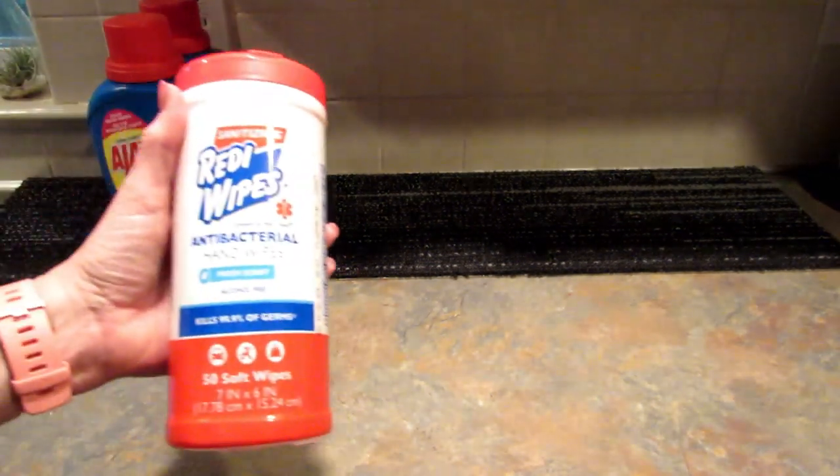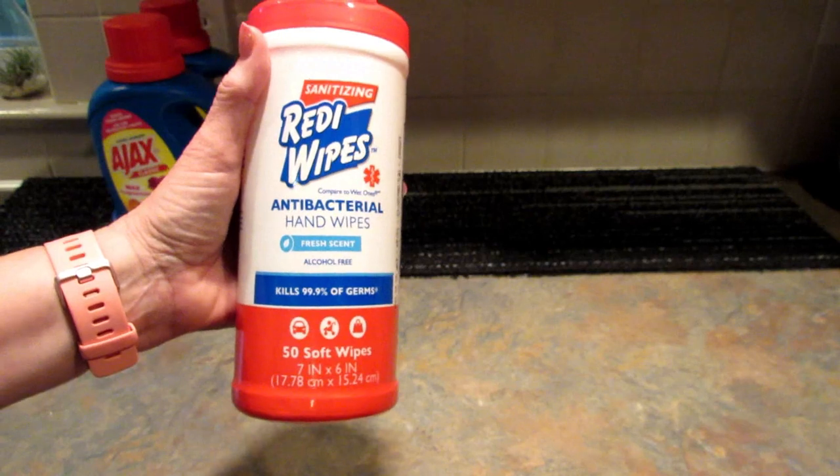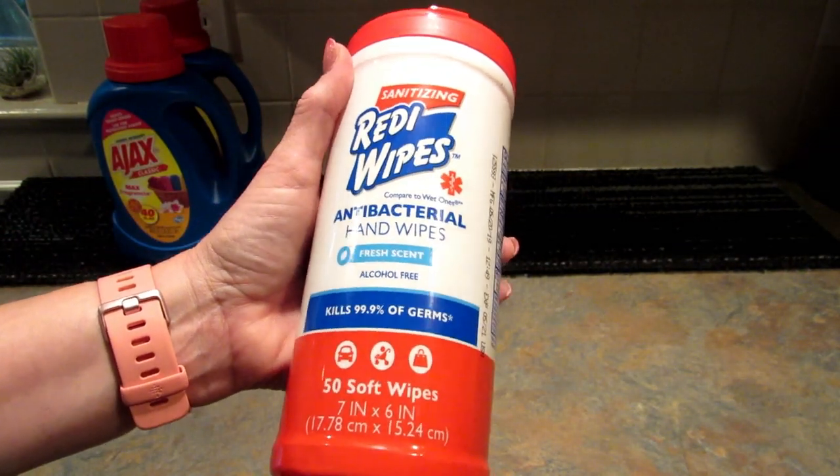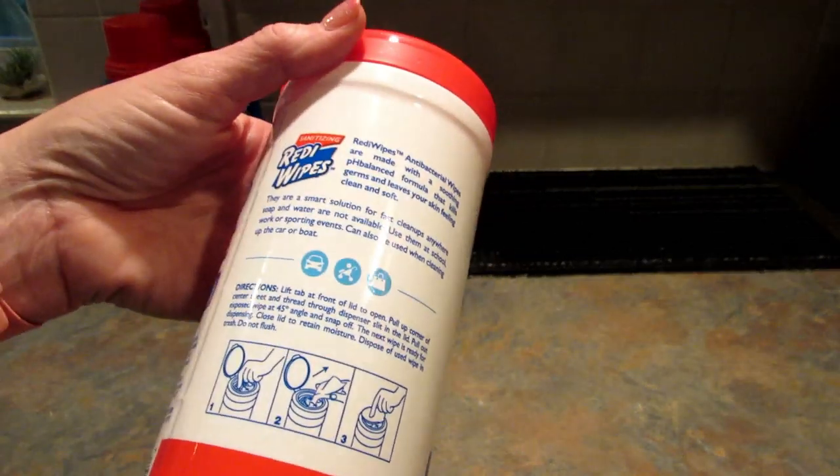I found these sanitizing ready wipes — 50 soft wipes. These are antibacterial hand wipes and they are alcohol free. I thought this was a really good deal so I grabbed three of these.